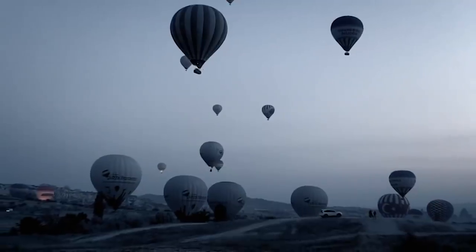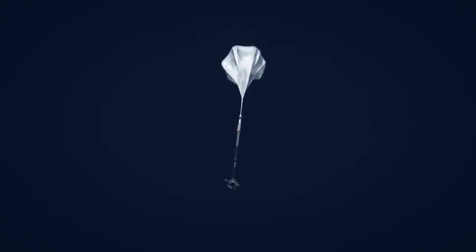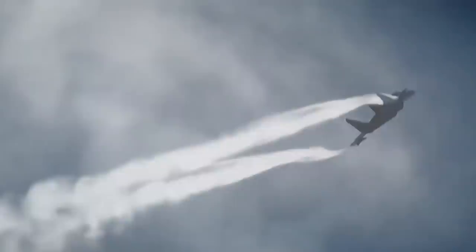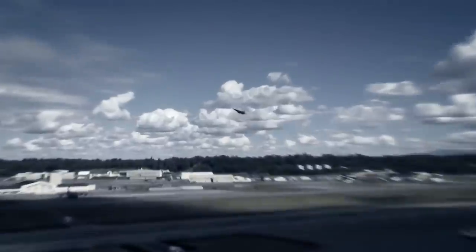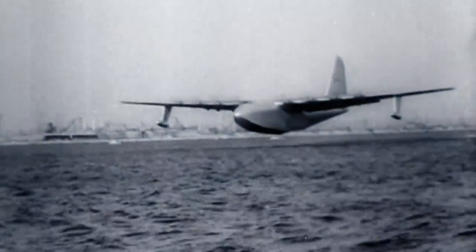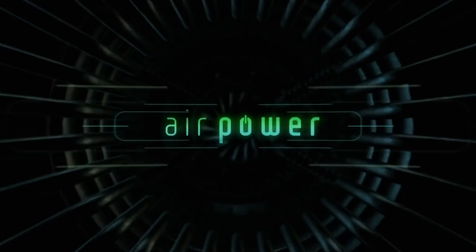Since man first lifted off the ground, the quest for air power has been ceaseless — a quest fuelled by relentless innovation, brave pioneering and creative experimentation. Not without failure and tragedy, the desire for mastery of the air has carried us ever forward and ever faster. In this episode, we span from the experimental Bell X-1 that first proved the possibility of supersonic flight, to the modern jets like the F-22 Raptor that weaponized it, and from some of the largest craft ever to have taken to the sky, to the miniature insect-inspired drones set to redefine the nature of combat. This is the story of air power.